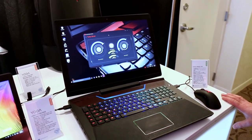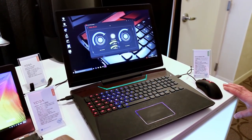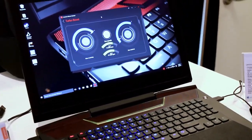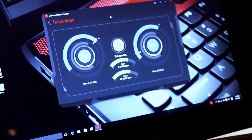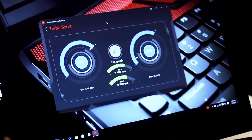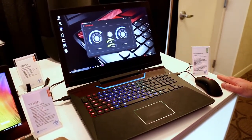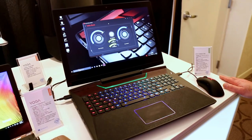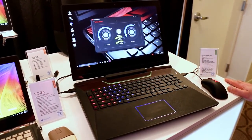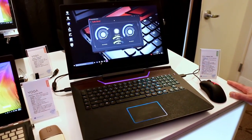Of course, rocking Windows 10 Home and Intel's sixth-generation quad-core Core i7 processor, with automatic turbo boost overclocking. Up to 64 gigabytes of RAM on board, up to 512 gigabyte PCI Express SSD with RAID capability, and a one terabyte hard drive as well. So you've got fast SSD storage as well as bulk standard hard drive storage.